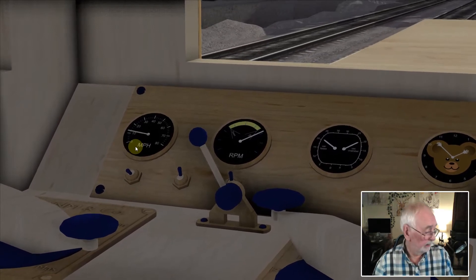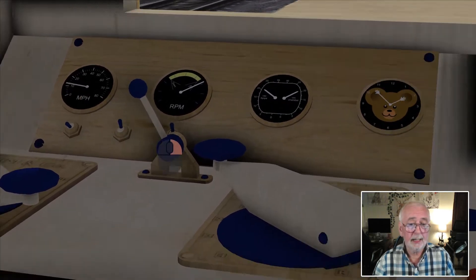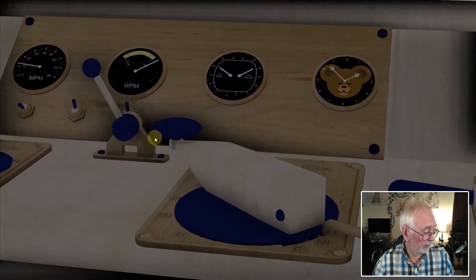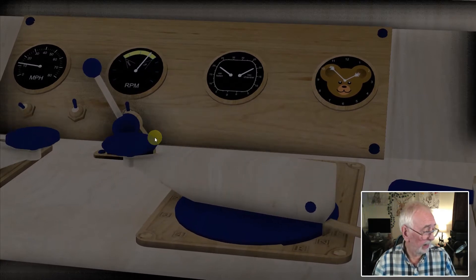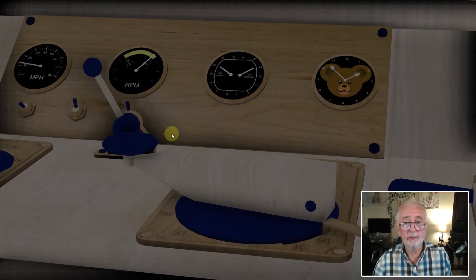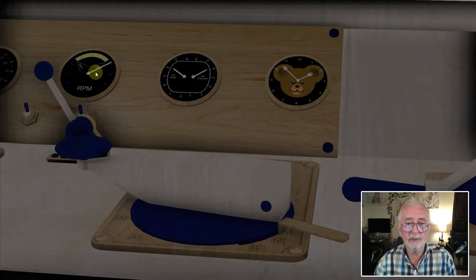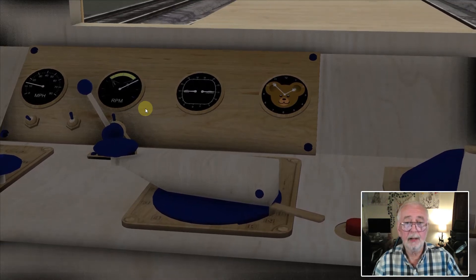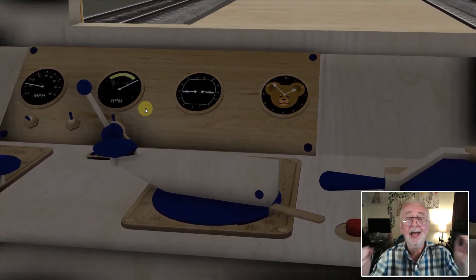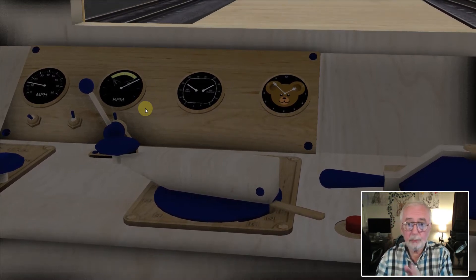We've got our speedometer there, and that's indicating that we'll soon be up to the speed where we need to change gear — and it's just about now. So let's lower our throttle, bring up the gear, and on with the throttle again. There you can see the rpm is increasing as we increase our throttle, and also as we apply our brakes the vacuum drops.